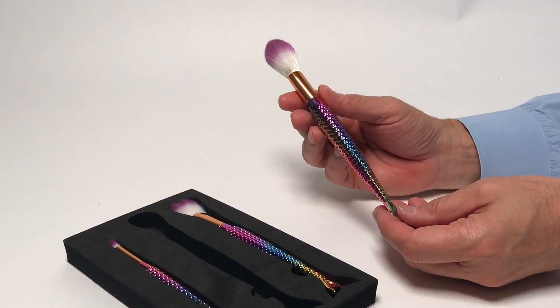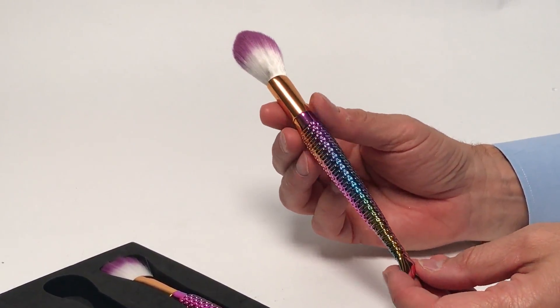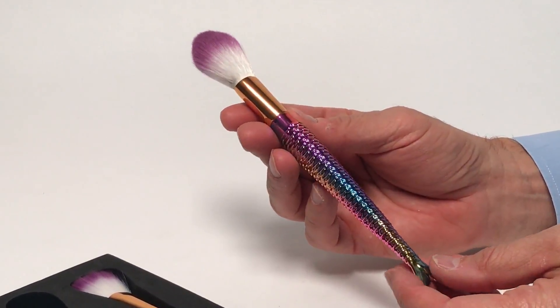Here we have an absolutely gorgeous iridescent mermaid necessities. This is a set of three cosmetic brushes.